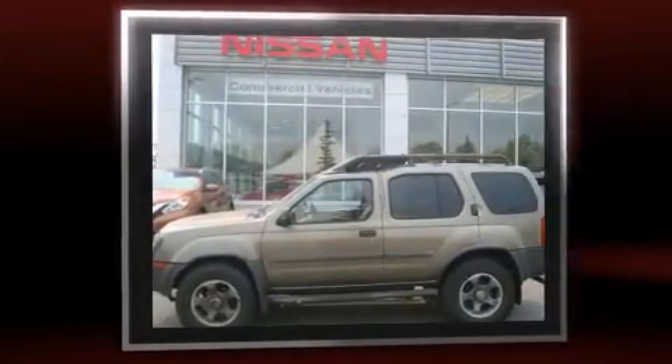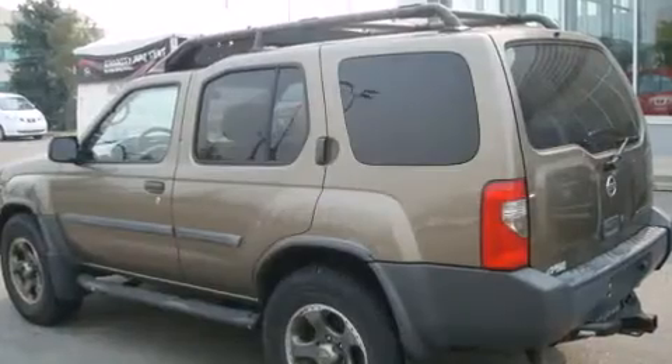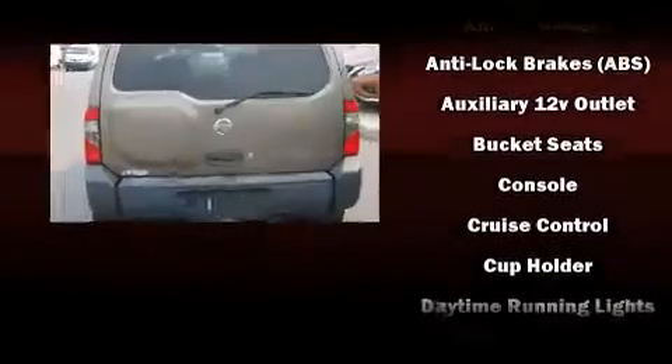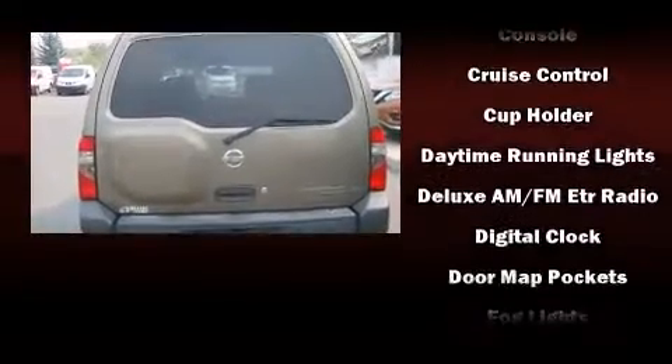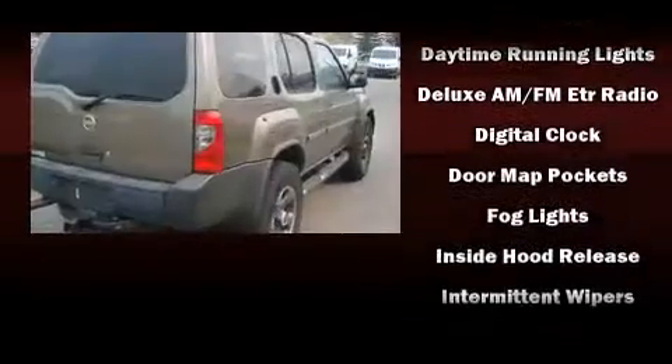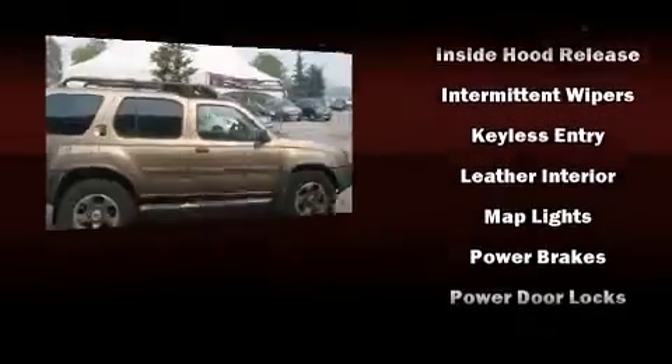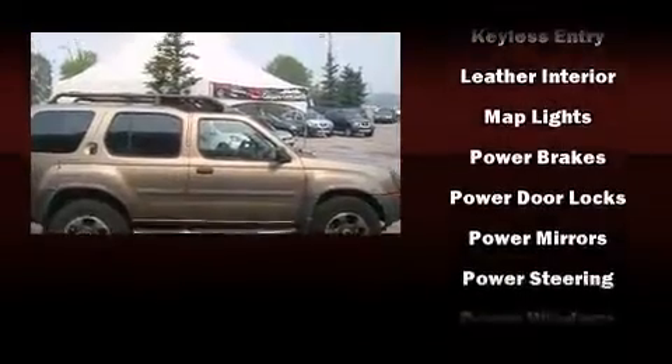Nissan infused the interior with top-shelf amenities such as a tachometer, front fog lights, rear wipers, and a split folding rear seat. Premium sound drives six speakers, providing you and your passengers a sensational audio experience.